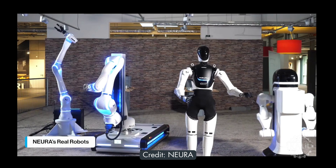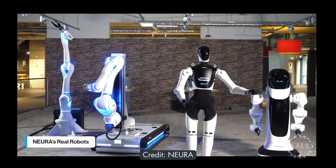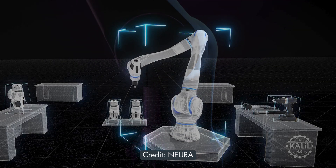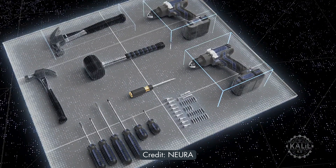Besides the 4NE1, Neuro's product lineup includes the LoRa series, CoBox, and Meria, which the company calls the first commercially available cognitive robot.